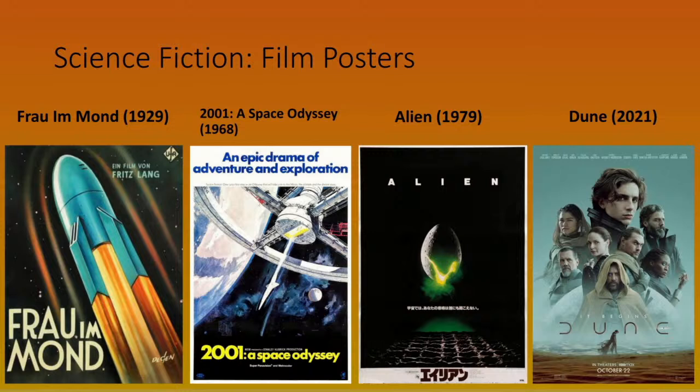I like Alien for one reason: the spacecraft actually obey Newtonian physics, which they certainly don't in Star Wars. The only problem is that Alien, to me, illustrates one of the issues with science fiction movies — it's heavily conflated with horror, whereas science fiction books rarely are. Then of course we have Dune, which came out relatively recently. I'm waiting for the second part — apparently delayed to March.